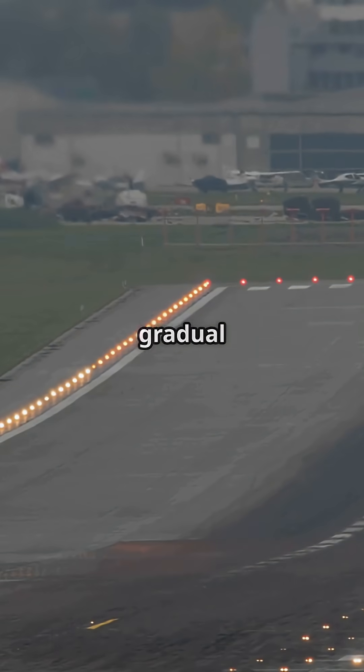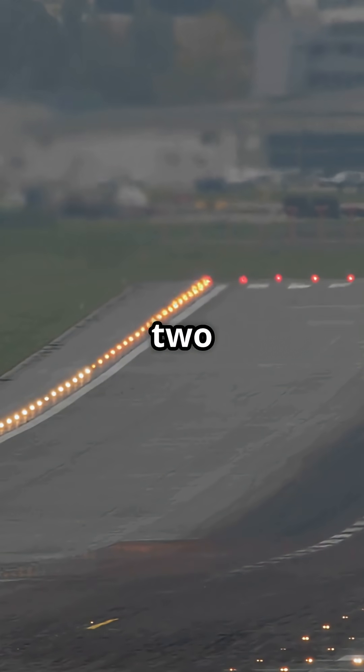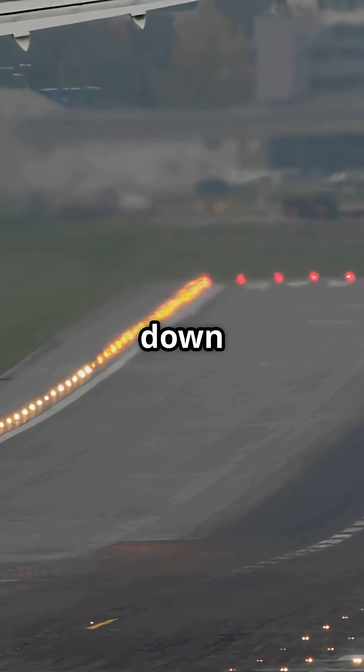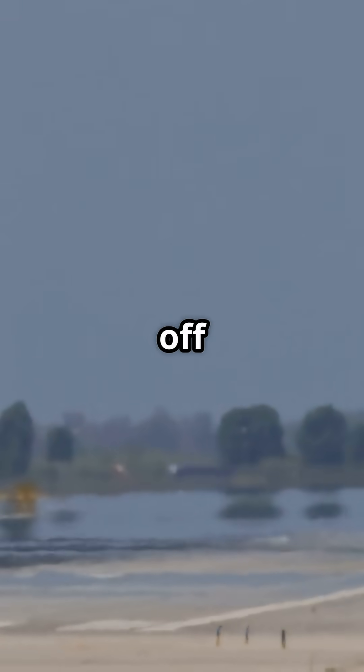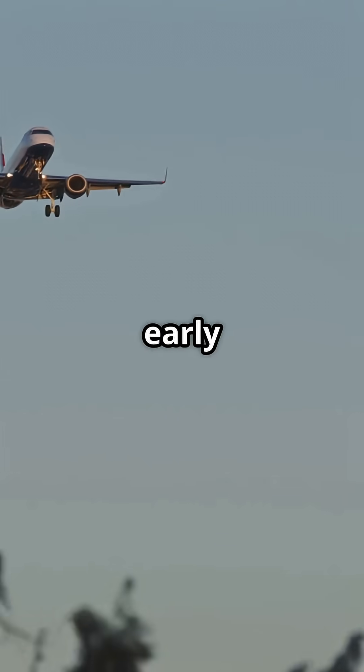That long, gradual deceleration is what allows a 200-ton jet to touch down as gently as it does. Sudden braking in the sky would throw off balance, stress the airframe, and mess up spacing with other arrivals. Slowing early isn't waste — it's choreography.